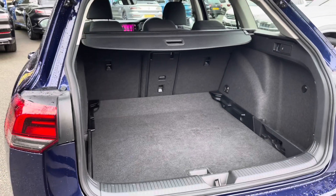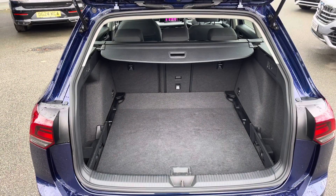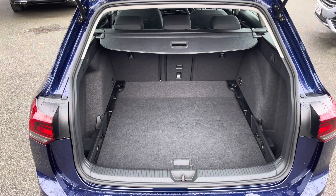As you'd expect, there's a huge amount of boot space on offer with split folding seats and also a load-through hatch for any longer items, and also that adjustable boot floor which is currently in its lowest setting.